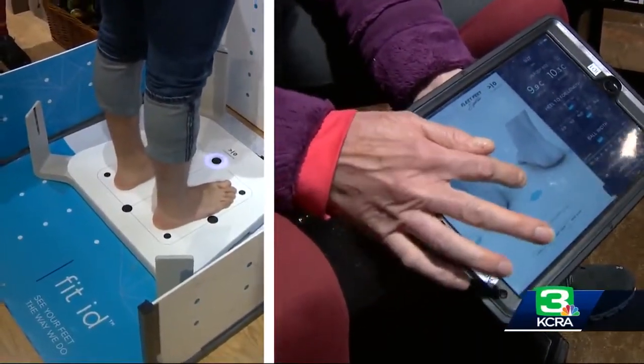I didn't know that before I came here. Traditionally, you'd get the measurement of the foot, then watch a customer walk around to get an accurate reading of what the foot measures out to be. That process took about six minutes. The Fit ID does the same thing in six seconds.